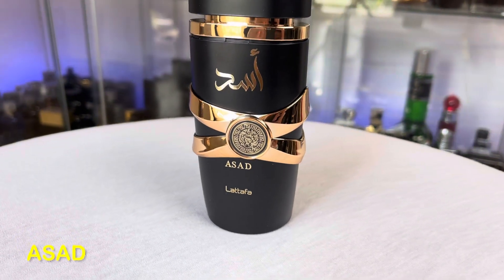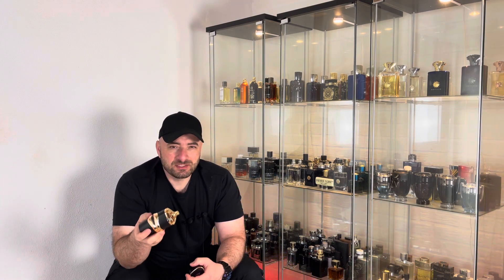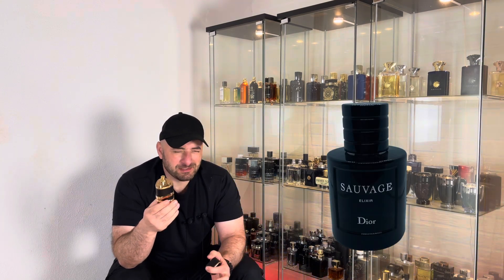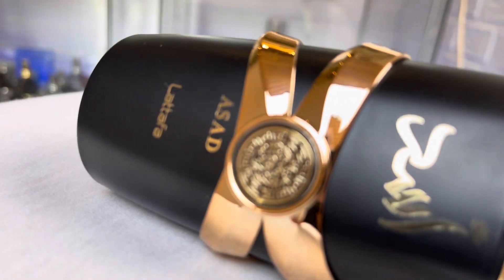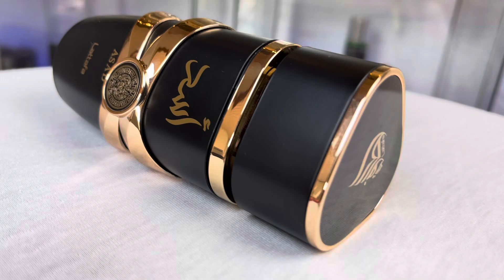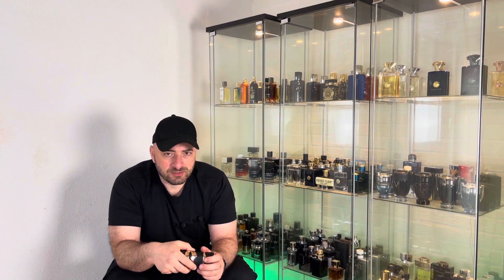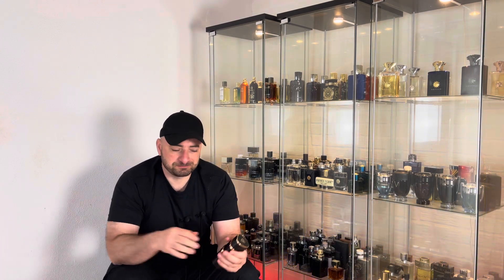It smells sweet, lavender, and woody with a touch of spiciness at the background. It is close to Dior Sauvage Elixir — I can get some hints from Pure XS by Paco Rabanne — like a mixture of both of those fragrances. It's not an exact clone of Sauvage Elixir to my nose. Performance is good, like seven to eight hours plus in terms of longevity, with two hours of again good projection and sillage.